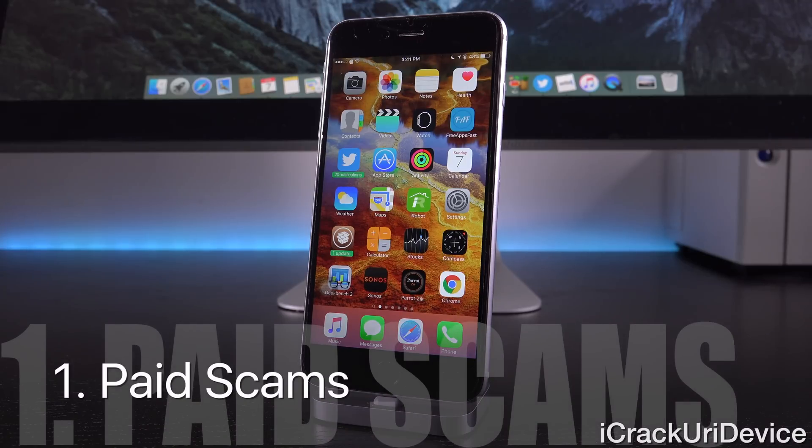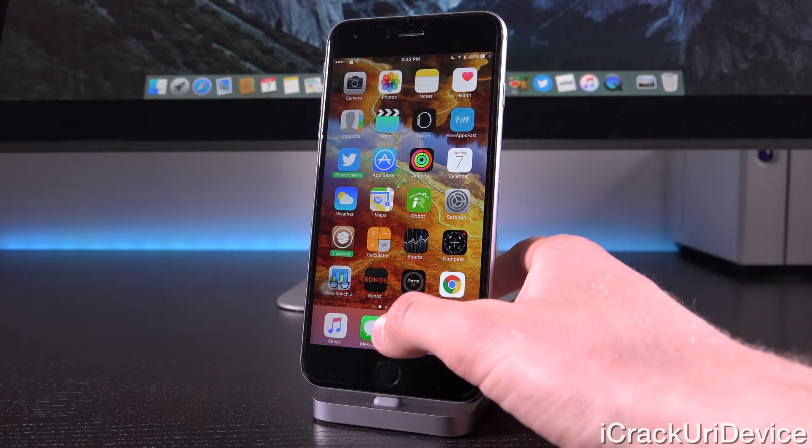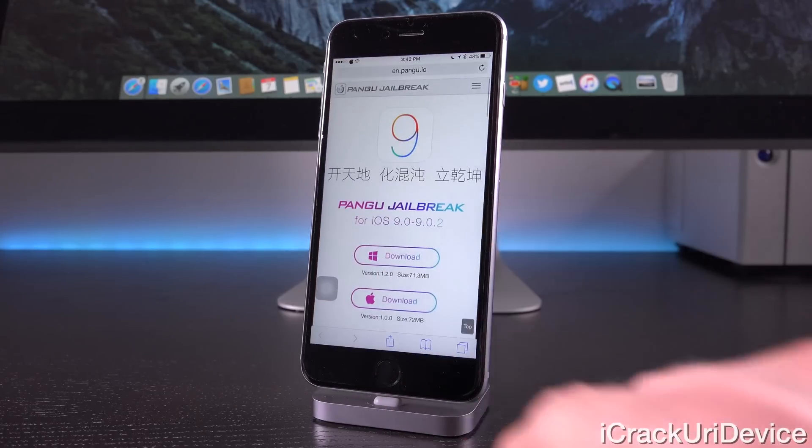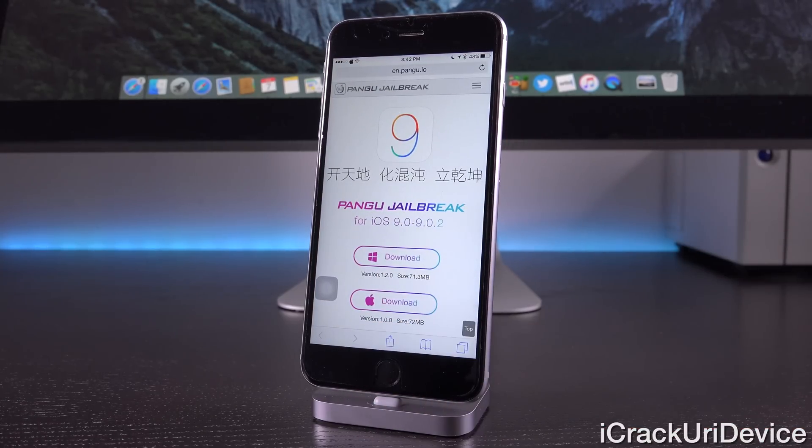First we have the ones that don't necessarily compromise your personal information but rather your wallet. You'll never have to pay for jailbreaks — if you come across a website that promises a jailbreak in exchange for monetary compensation, it is 100% a scam. Official sources and distributors of jailbreak utilities such as TaiJi as well as Pangu will always make their utilities available for free. However, just because it is free doesn't mean it isn't a virus — what you download could infect your computer. If you come across something sketchy, just come to my channel to see if I've created a tutorial on it.